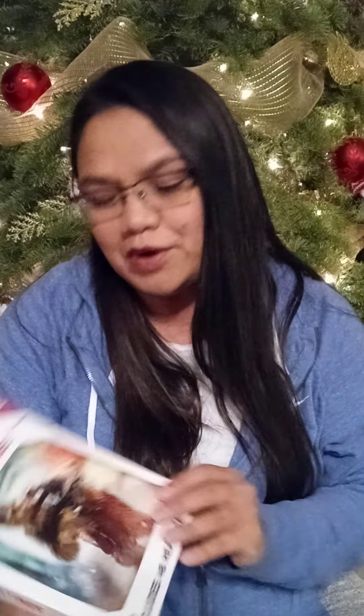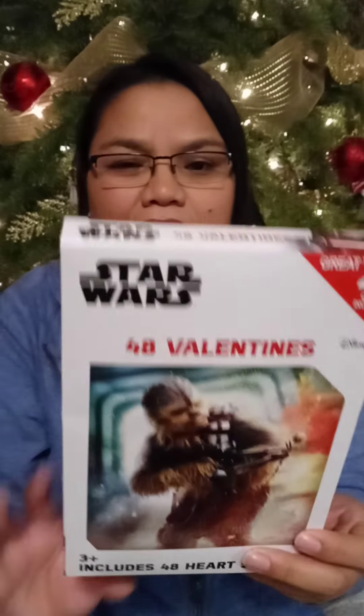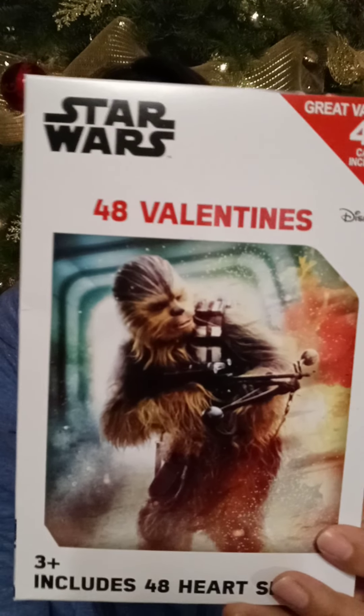These are the Star Wars 48-count Valentine's Day cards — they came out with such cute cards. I know school's going to be a little different this year, but I'm thinking of having my son fill some out with little candy bags, and if we randomly see any kids in the family between now and Valentine's Day, we'll just give them out. Star Wars is totally having a comeback because of the whole Baby Yoda thing. They also have great selection — I saw Hello Kitty, Avengers, princess, Disney princesses. They're all there.